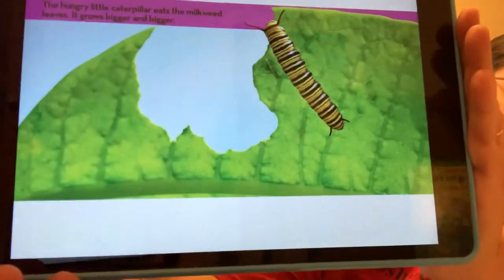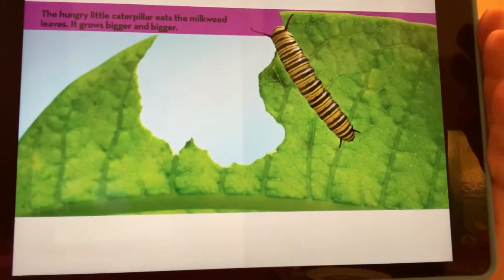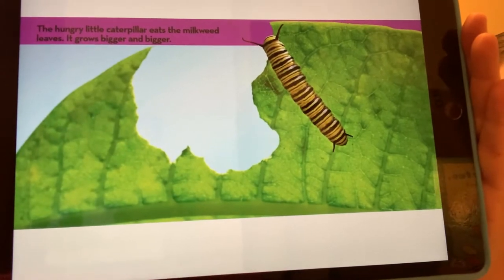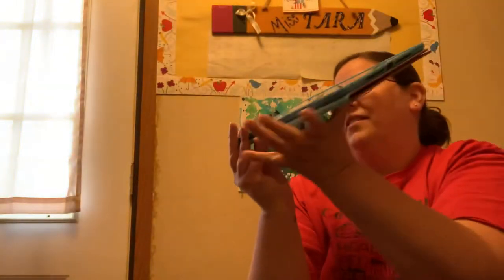If you remember the story we read the other day, the nice green leaf made that caterpillar feel better — the Very Hungry Caterpillar.